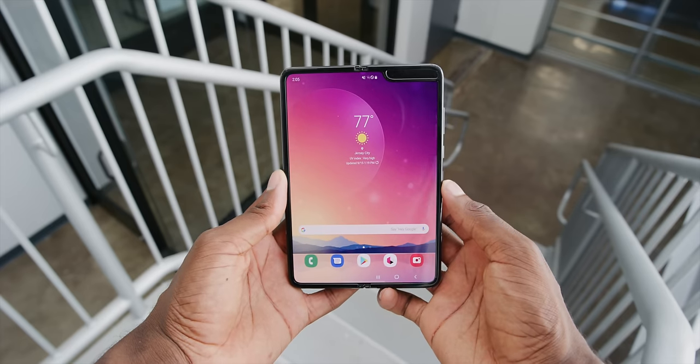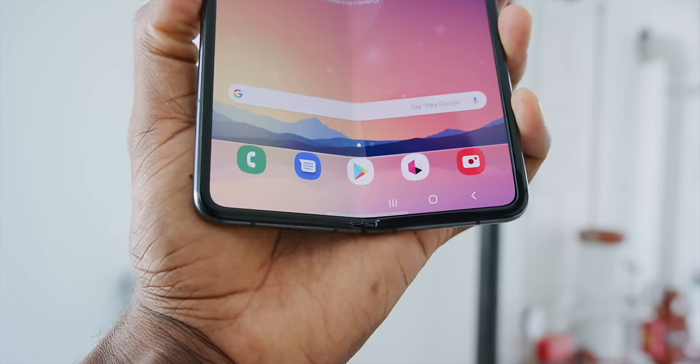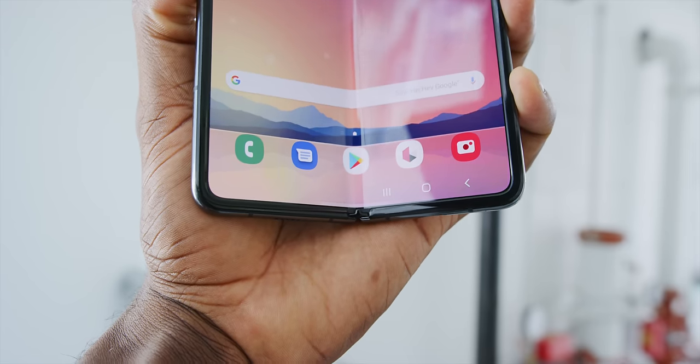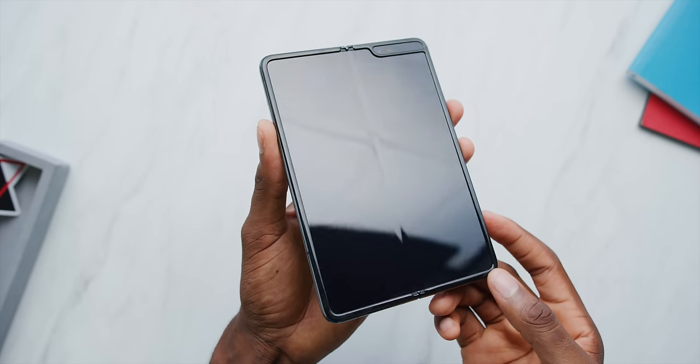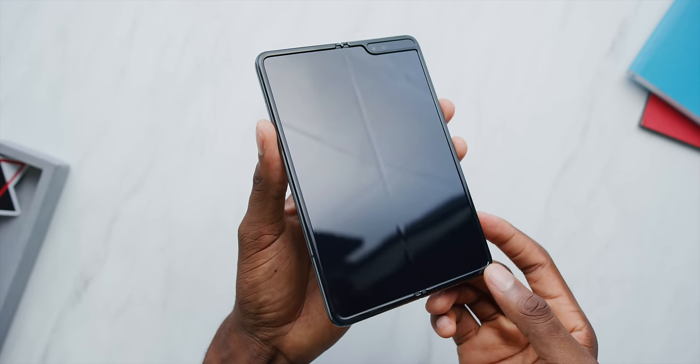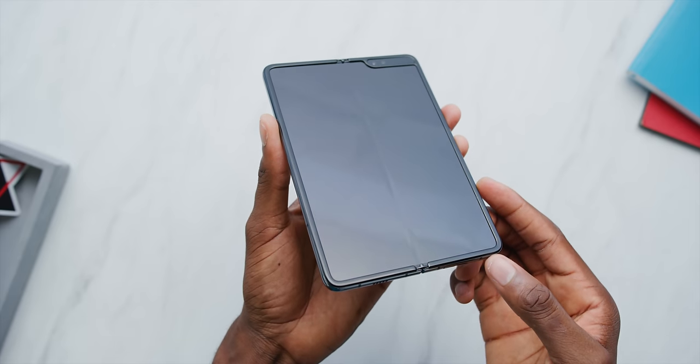Number one, that thin layer that appeared to be a screen protector but is actually part of the display — that may have been peeled off by some people — that's now extended all the way to the edges and it's tucked underneath the display bezel right up to the corners and sides. So not only don't you mistake it as a screen protector and try to peel it, but you physically can't, so that's good.